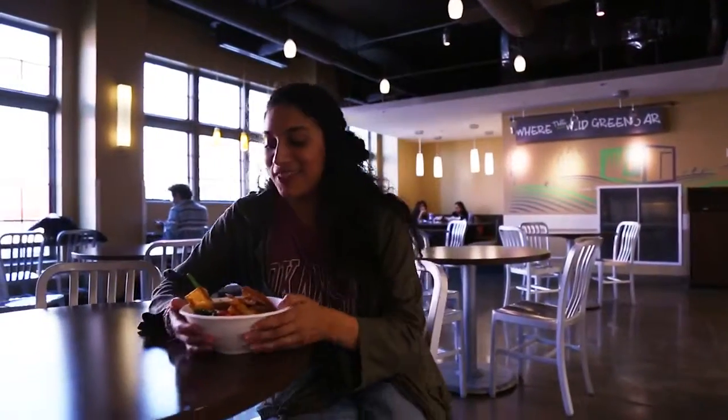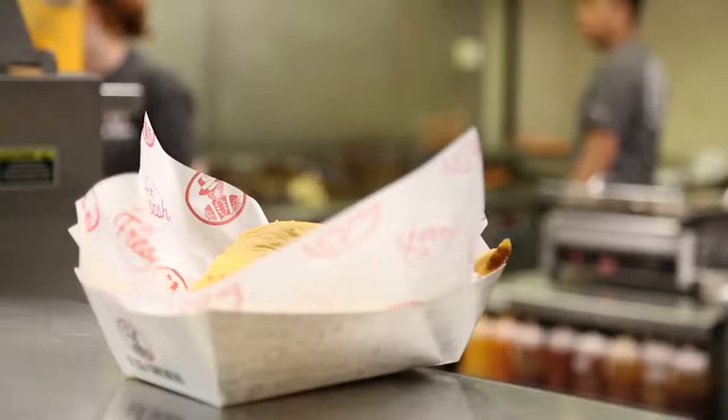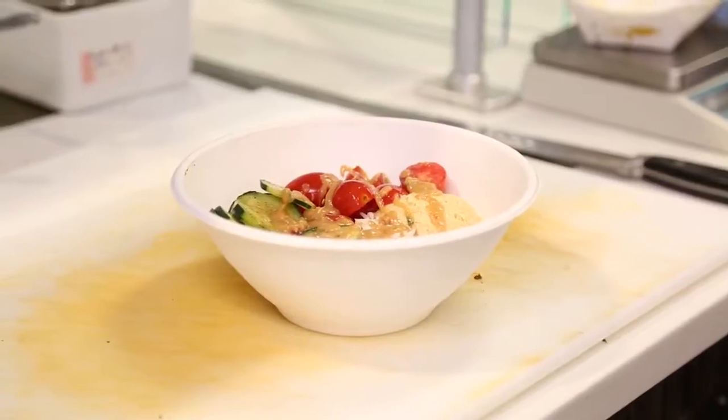I just used dining dollars to get my greens bowl here at Where the Wild Greens Are. It's super convenient and affordable for a student like myself. There are many other retail locations on campus where you can use your dining dollars — not only here in Founders. You can have Slim's, Where the Wild Greens Are, Hayway, Chick-fil-A, True Burger. There's so much variety you can't go wrong.